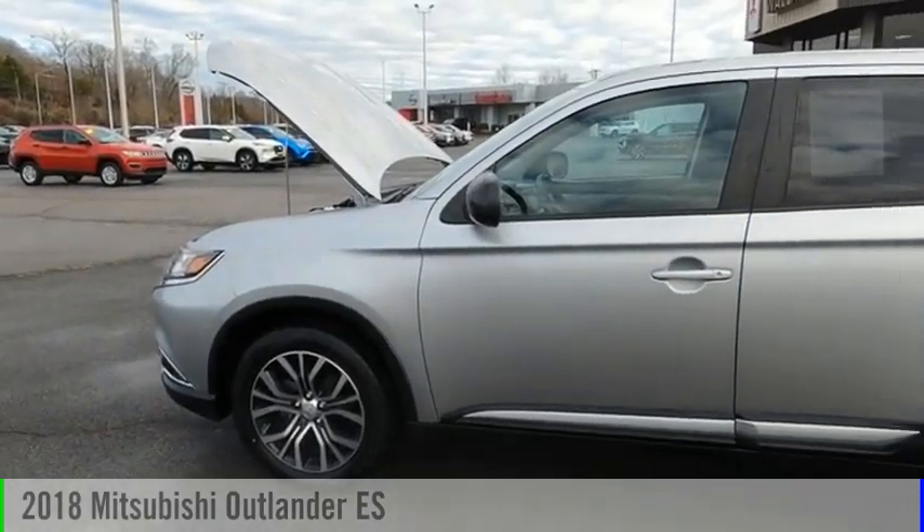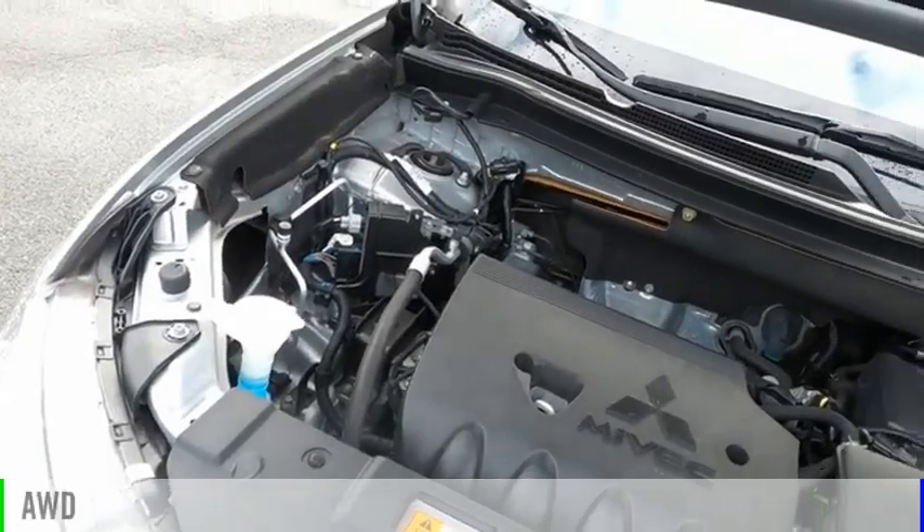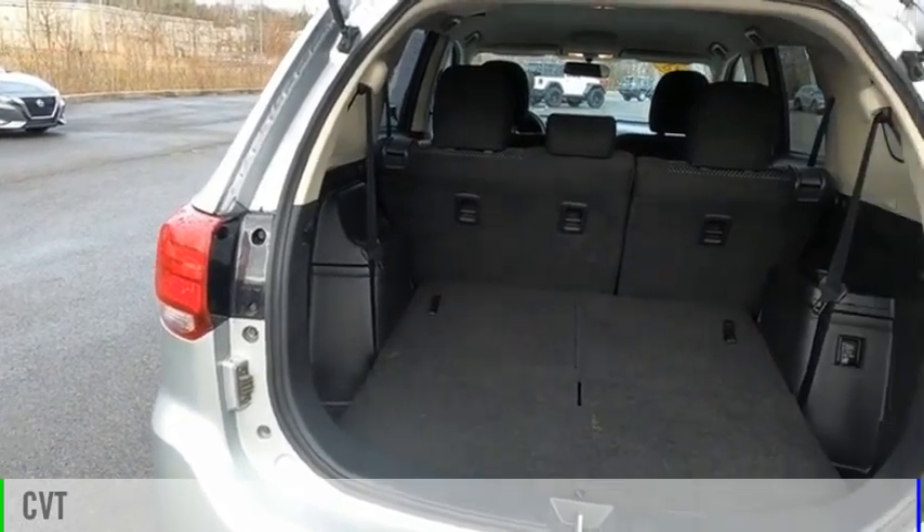We are pleased to show you the 2018 Outlander. This vehicle is powered by all-wheel drive, four-cylinder, 2.4-liter engine, and comes with a continuously variable transmission.